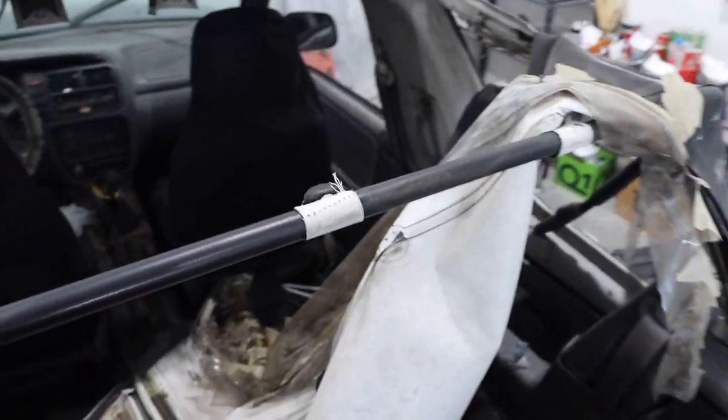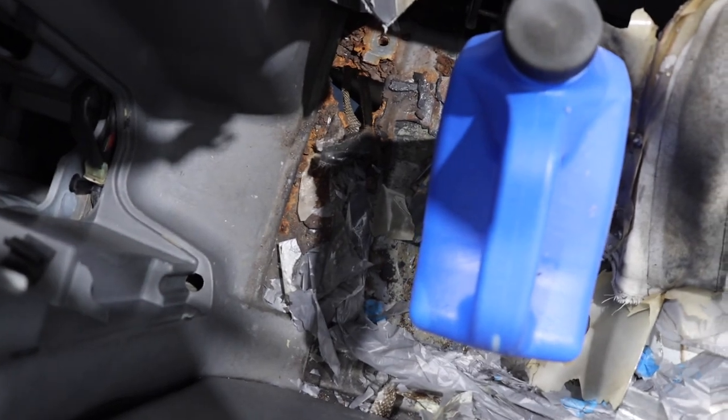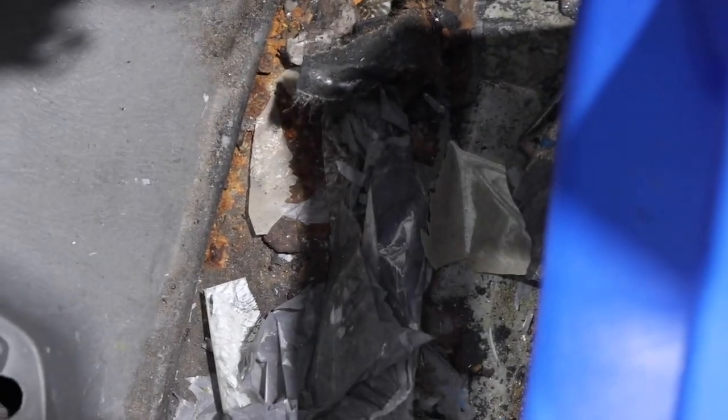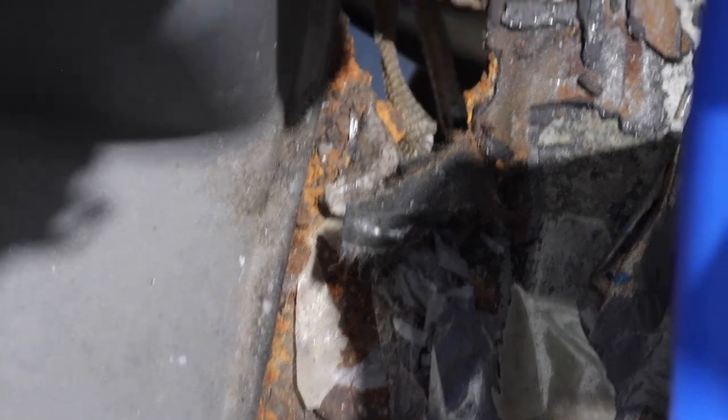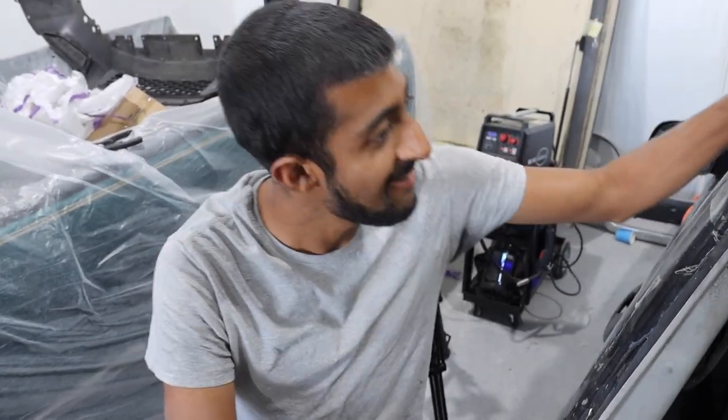Woo! Damn, it's an Avalanche already! Look at that snake skin in there. This is looking fresh already. What do you think? Almost there.